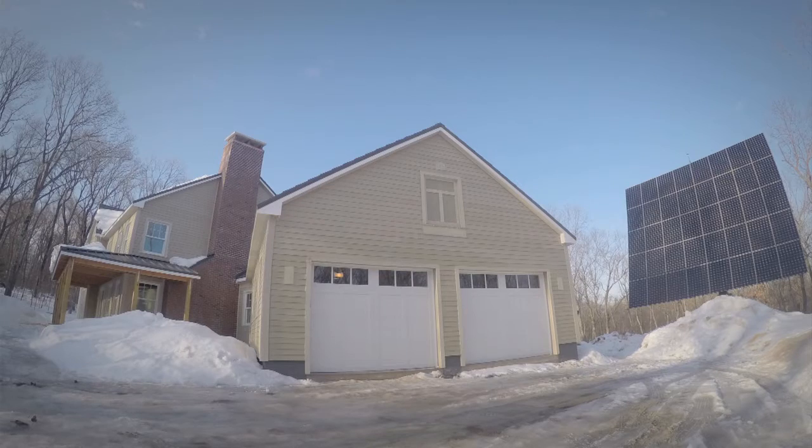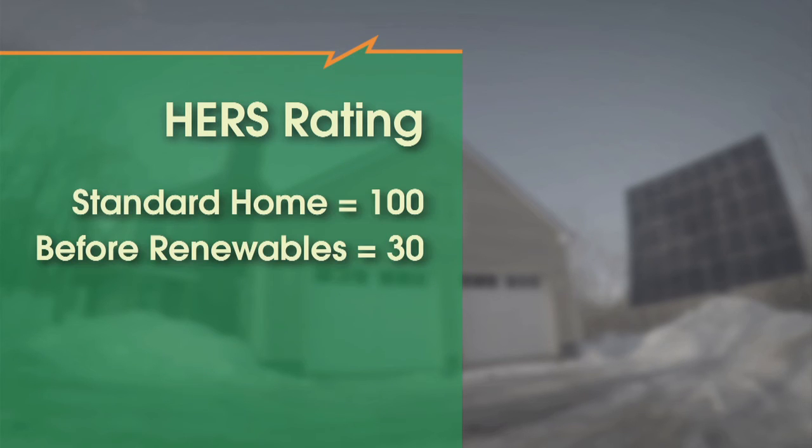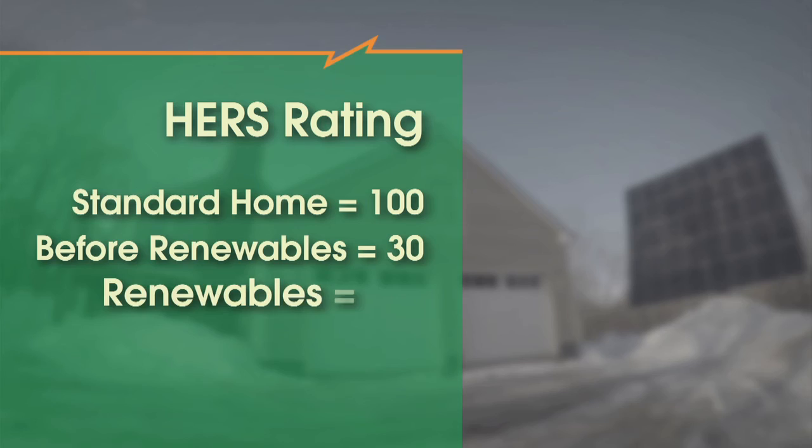The Home Energy Rating System takes the home and relates it to a reference home. So in climate zone 5, where we are, this house performed really well before we put on PV — we got a HERS index of 30. The homeowner would have been in the 20s, a 29, however in one of those strategies to stay off the grid, they installed an extra freezer and we got dinged one HERS index point. With the PV system, they have a HERS index of negative 23.